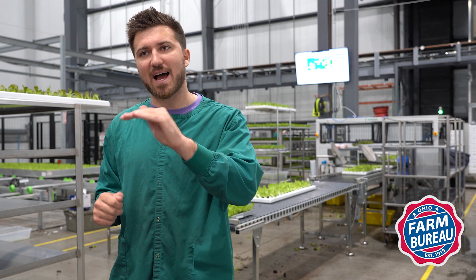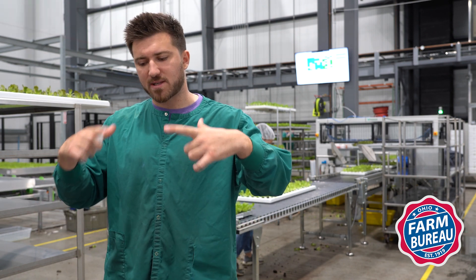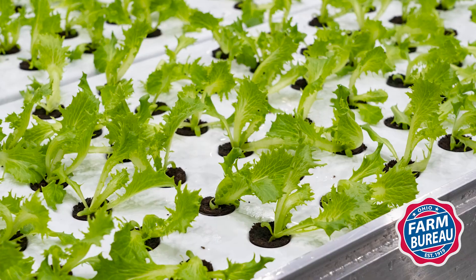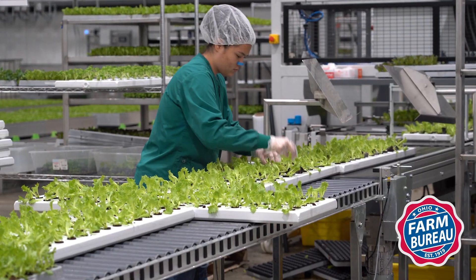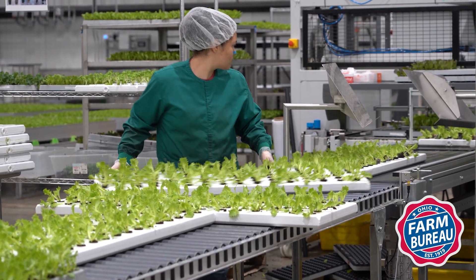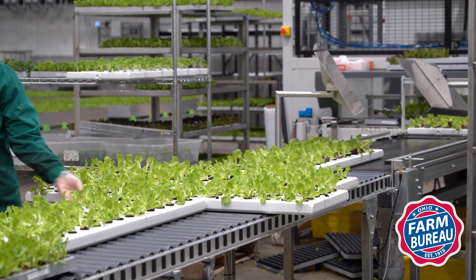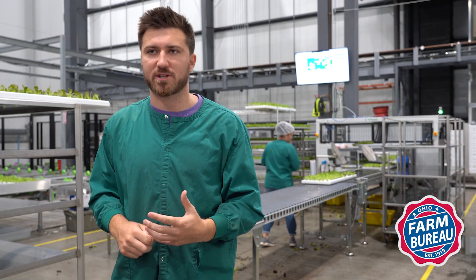They reach a certain size where they need a little more space. We start by growing our plants in very dense trays — it's expensive to build these types of farms, and we need to make sure we're always being efficient and conscious of our space utilization. Then when they get big enough, we spread them out and give them more space so they can really flourish. When they're ready to flourish, we put them into what we call our finishing space.